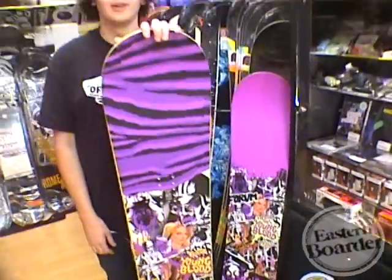Hey, I'm Teddy down at Worcester Eastern Border. For all you park rats out there, you should check out the Forum Youngblood. It's a great versatile park board between pipes, jumps, and rails.